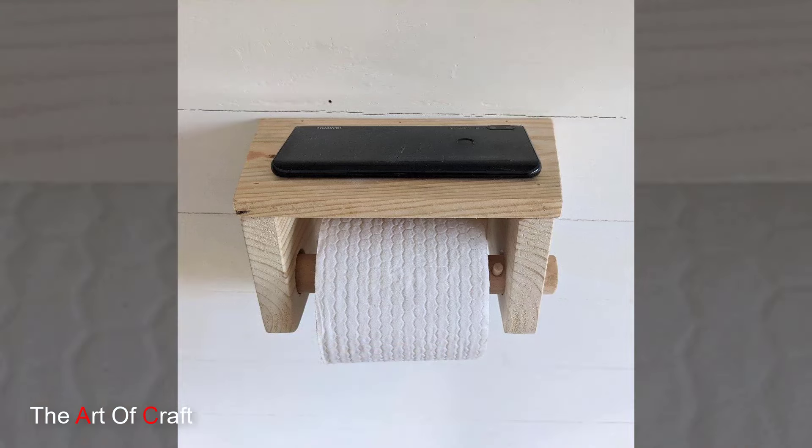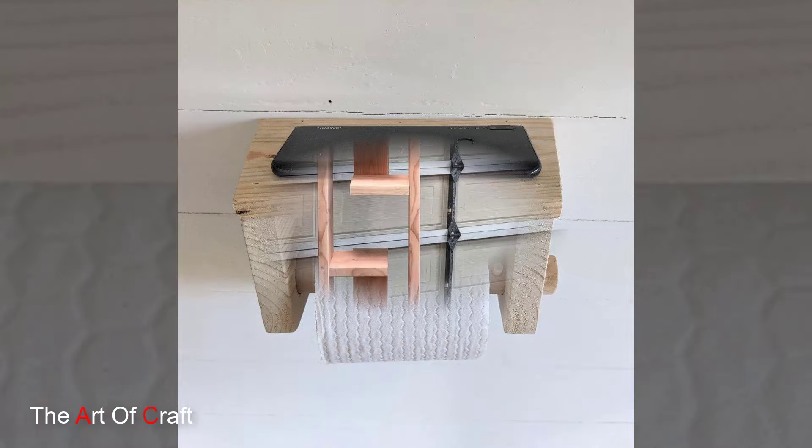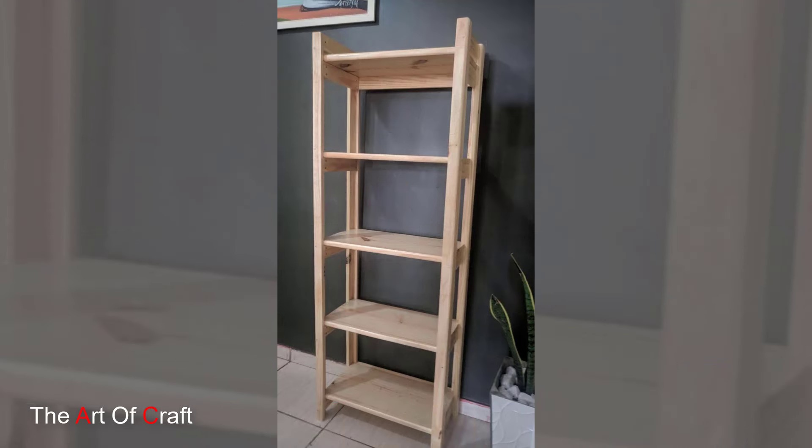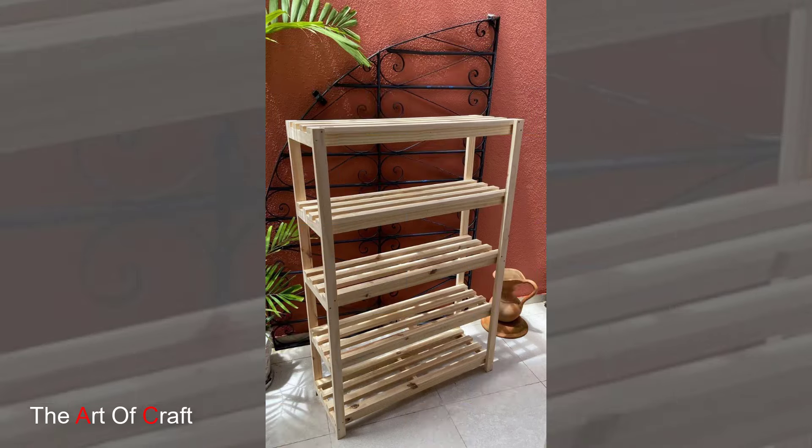Wooden candle holders complement candlelight beautifully with the natural warmth of wood. Group different sized wooden candle holders on a side table or mantel for a cozy ambiance.